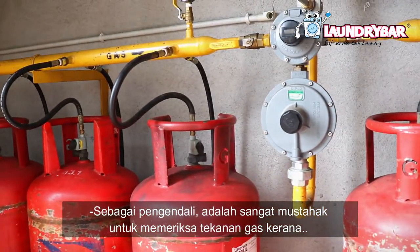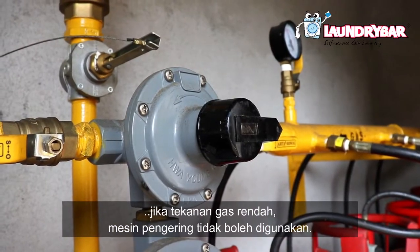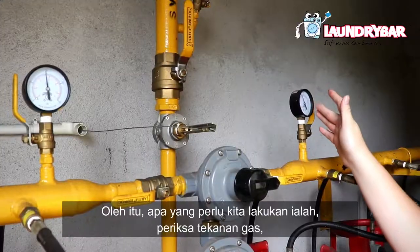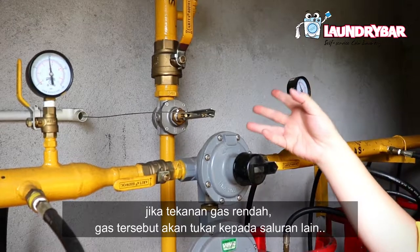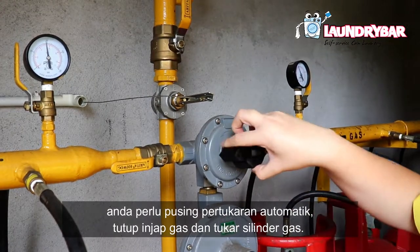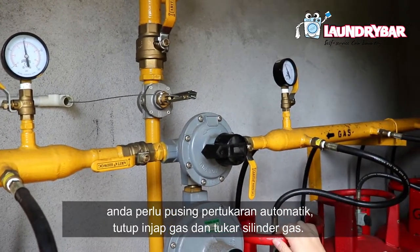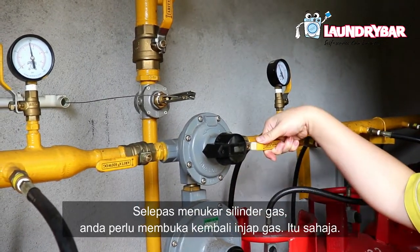As an operator, it's very important to check the gas pressure, because when the gas supply is insufficient the dryer will not work. All we need to do is check the gas pressure — if the gas pressure goes low, the gas will automatically switch to another channel. What we need to do is switch the auto-changeover, close the gas valve, and change the gas cylinder. After we change the gas cylinder, we open the gas valve back — that's all.